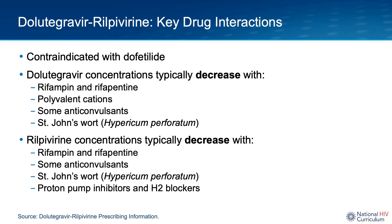We previously mentioned that dolutegravir rilpivirine has many drug-drug interactions, as the NNRTI class, of which rilpivirine belongs, often does. Key interactions to mention are that the medication is contraindicated with dofetilide. Dolutegravir concentrations specifically are decreased with rifampin, polyvalent cations, some anticonvulsants, and St. John's wort. We recommend looking up these interactions prior to prescribing, as in some instances the medication should be avoided entirely, in others a dose adjustment must be made, and in others the patient should be counseled to separate the timing of medication administration.